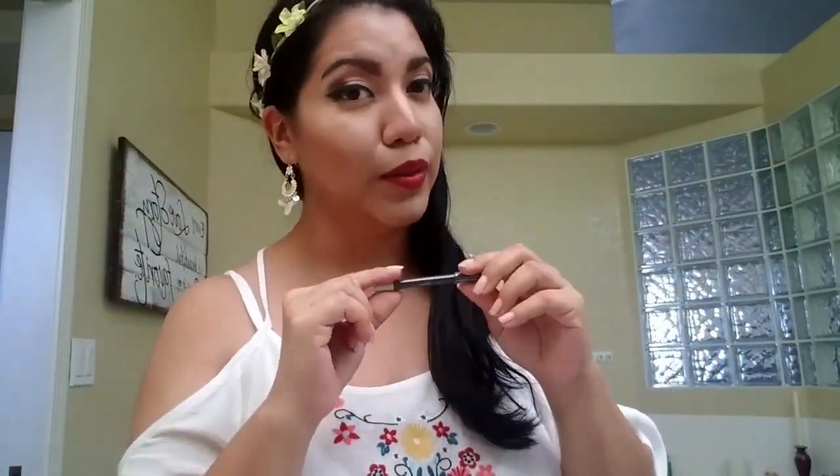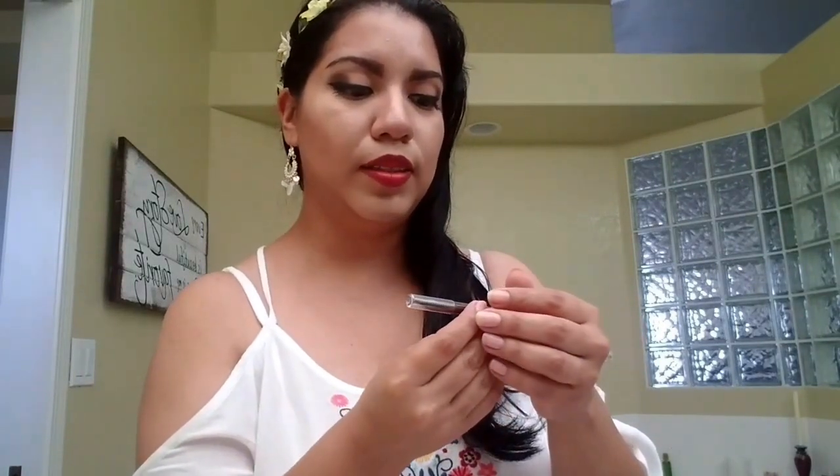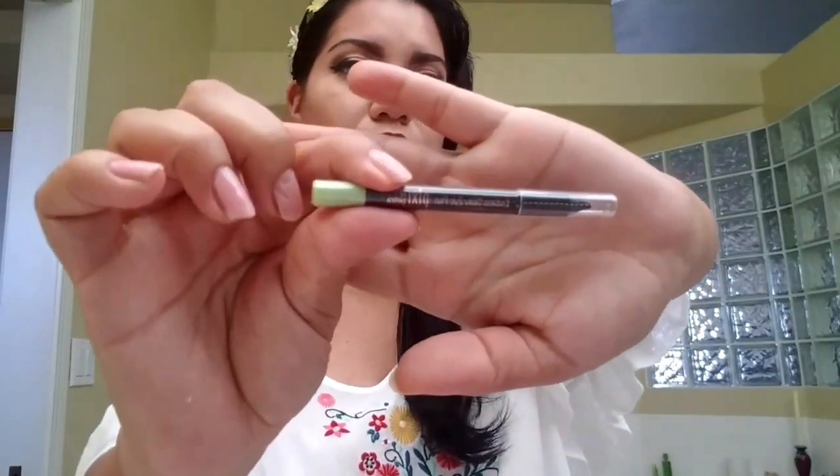This is the Endless Silky Eye Pencil and it's actually really good. I've already swatched it and it feels really smooth. Let me show you the swatch of that.